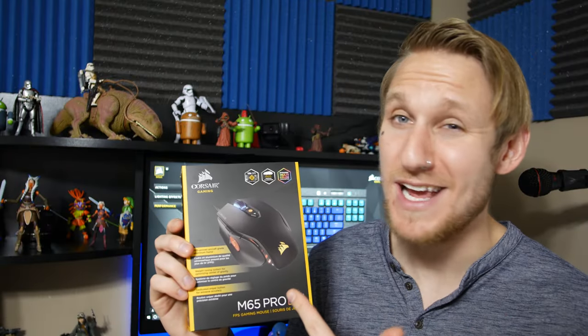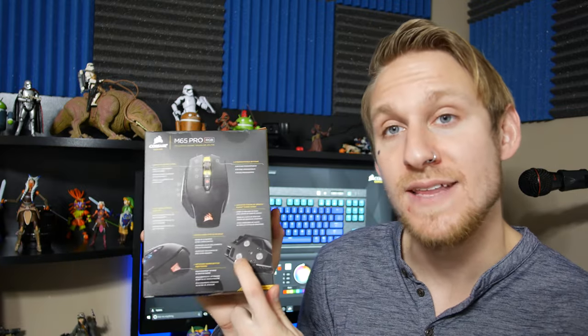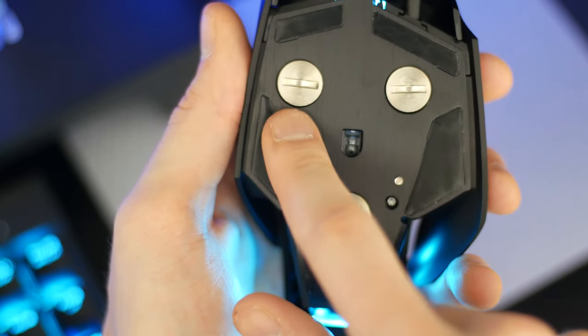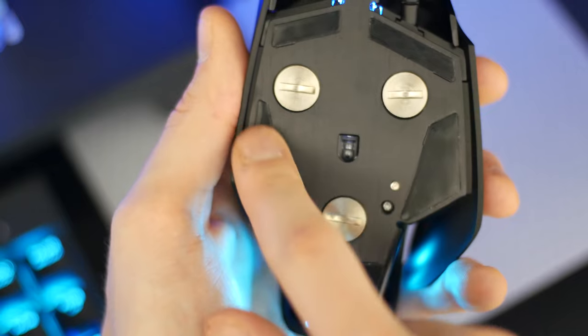This is aircraft-grade aluminum and it just feels great in the hand — really good weight. Speaking of weight, there's adjustable weight in the bottom. I personally like it as heavy as it comes, but you can unscrew and remove some of the weights to lighten it up if you prefer. So you can customize the weight to suit you.